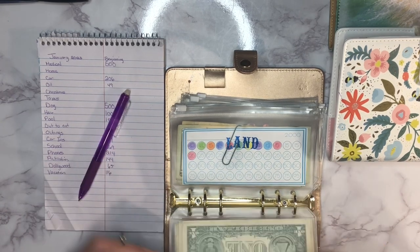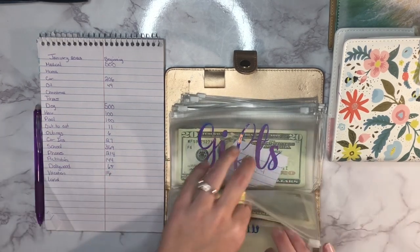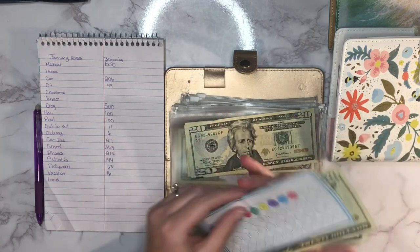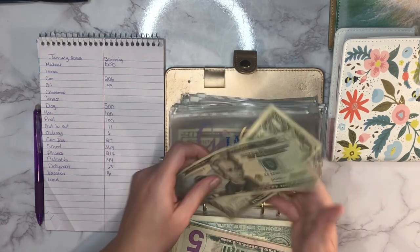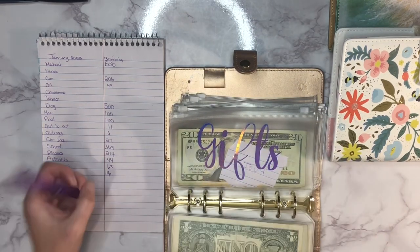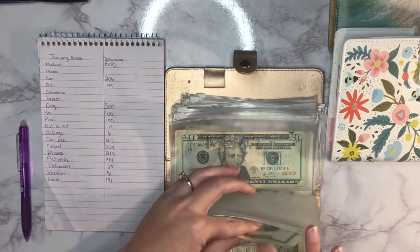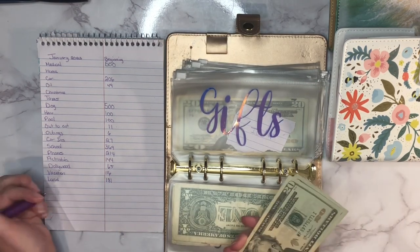Next up is our land savings and it has 181 dollars in there so far. It's so exciting to see some of these growing because some of these categories I didn't even have last year — it's cool to see how much I've saved in ones that didn't exist before. Gifts is up next.